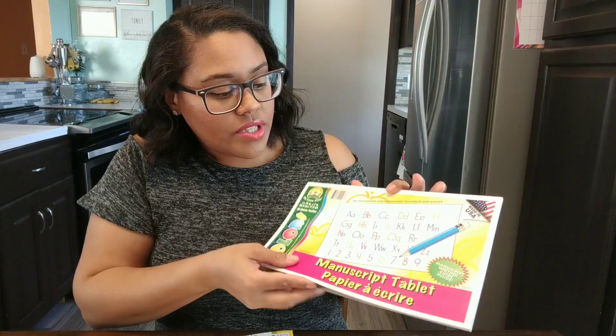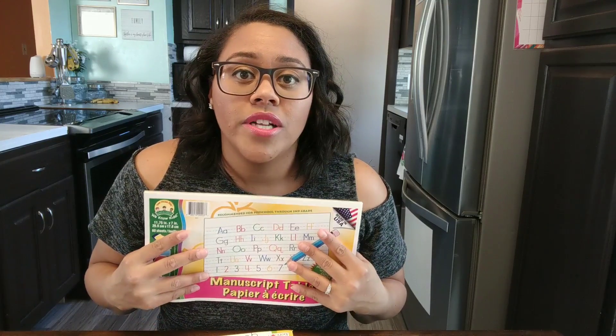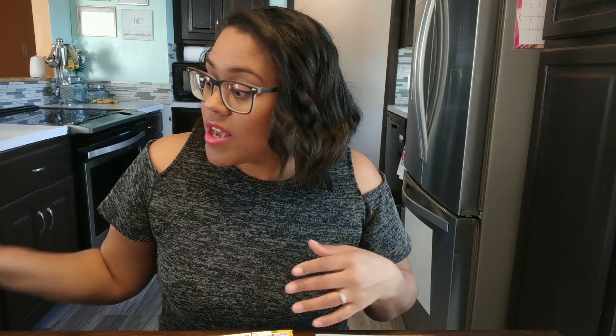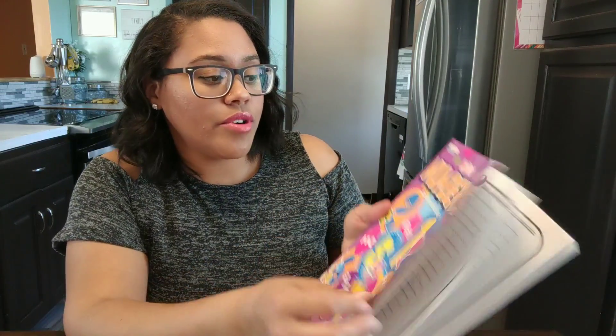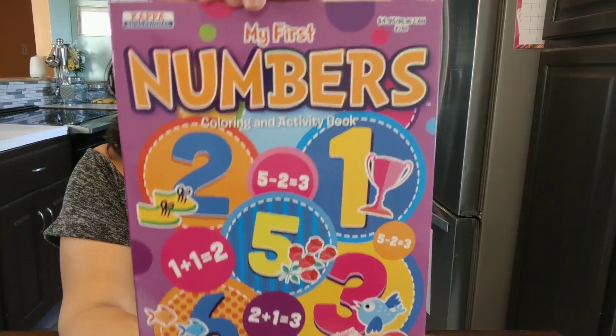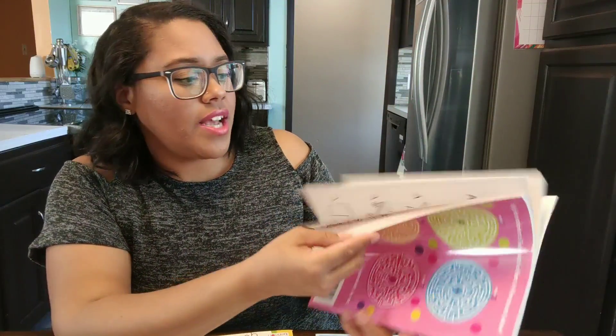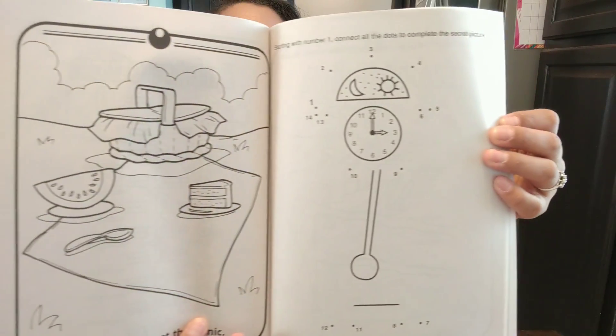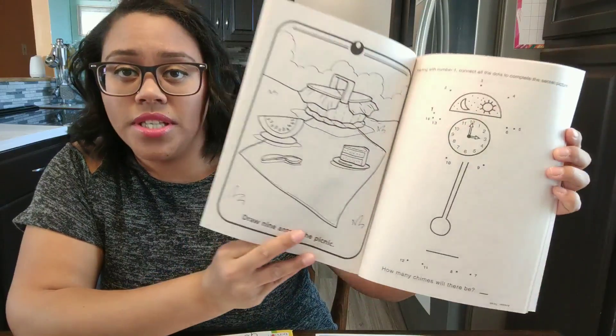Her sister ended up getting one of these little books for practicing handwriting — it has lined paper like you used to use in elementary school. Let me know: what state do you live in, and do your kids have to practice cursive writing? My daughter is going into fourth grade next year and she still hasn't begun cursive writing — they do typing now, which I think is crazy. She also got this numbers and coloring activity book, which I thought was really nice. It has quite a few pages with activities and tracing dots.